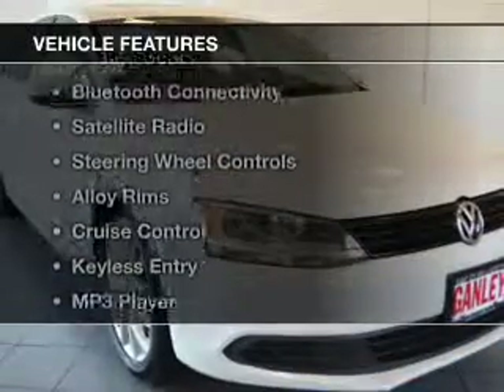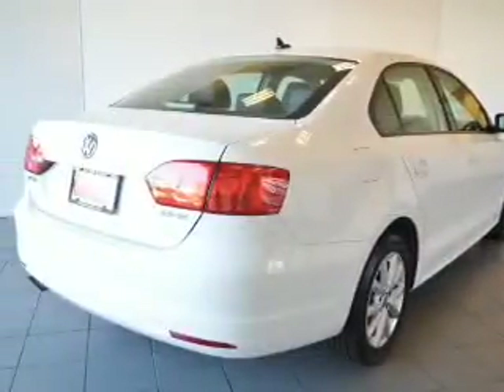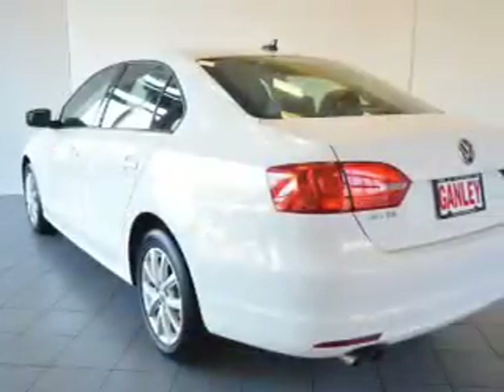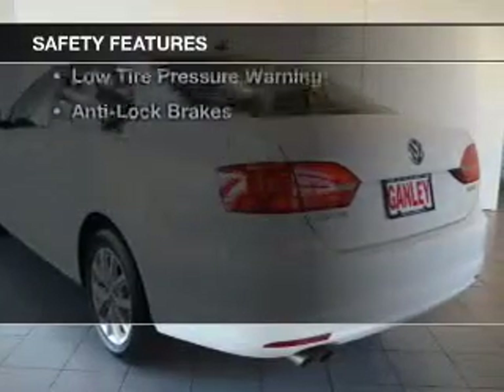The features include a power sunroof, heated seats, Bluetooth connectivity, satellite radio, steering wheel controls, alloy rims, cruise control, keyless entry, an MP3 player, and air conditioning.